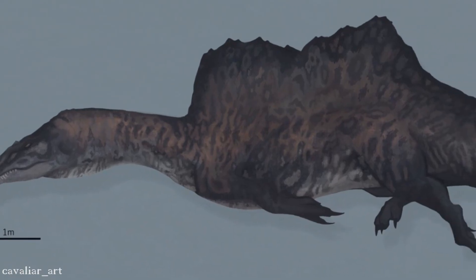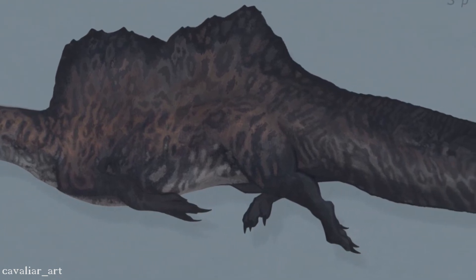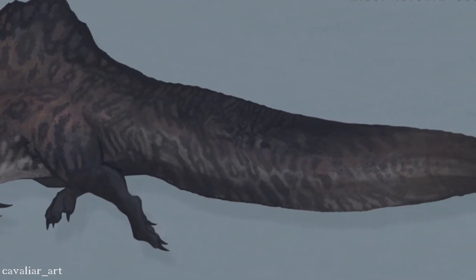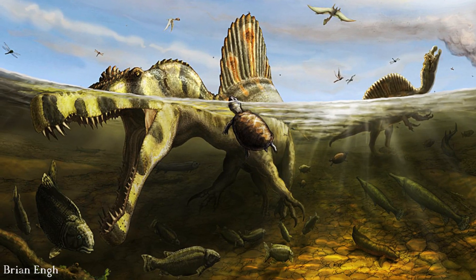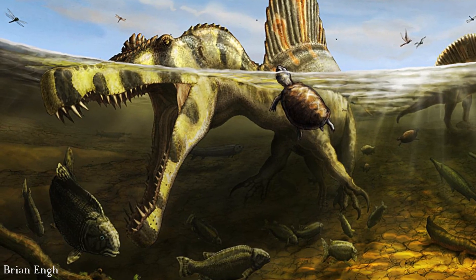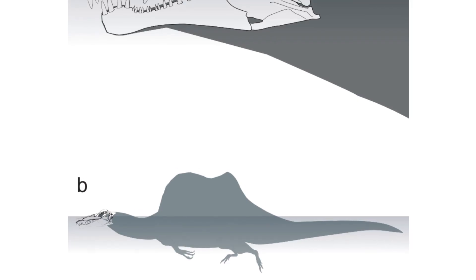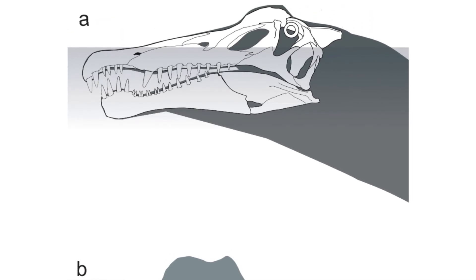The findings showed that the tail of Spinosaurus could produce over 8 times the forward thrust underwater compared to the tails of the other theropods, at twice the efficiency, and that it was much more comparable to the thrust produced by the tails of modern aquatic vertebrates — at least at this small scale. The paper therefore provides solid evidence that Spinosaurus could have swum quite effectively using its tail as a paddle, adding to the established data on its aquatic skull adaptations, such as eyes positioned near the top of the head.